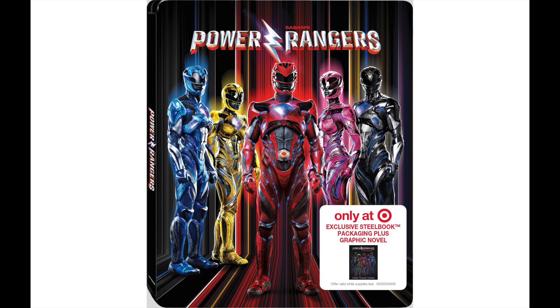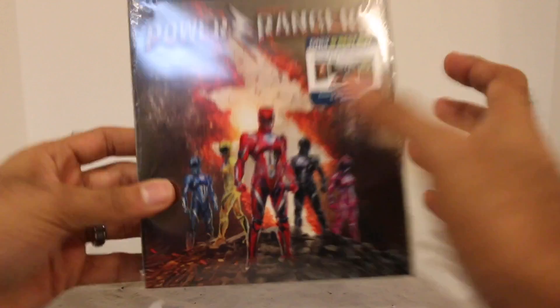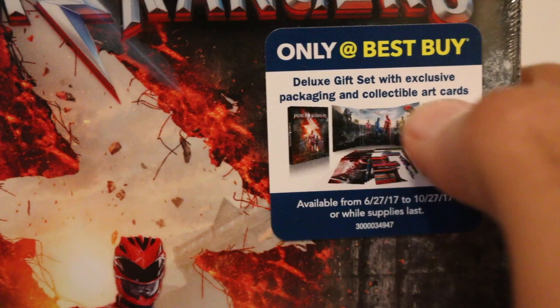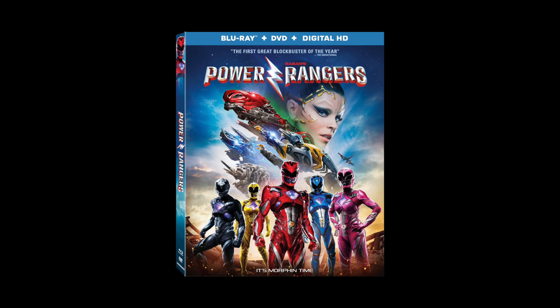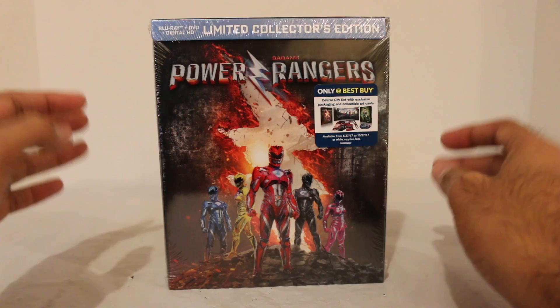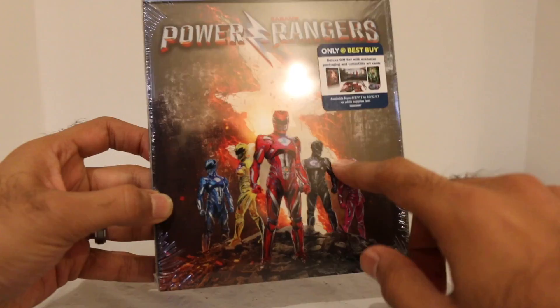There is a Target exclusive, which is the movie plus a special exclusive steelbook. There's this Best Buy exclusive, which is according to the package — deluxe gift set with exclusive packaging and collectible art cards, only available from June 27th to October 27th or while supplies last. So it is limited edition. Or the third exclusive is Walmart exclusive in-store only — there's an extra bonus disc with more bonus features. Personally, I'm going to be getting all of them because I want the cool steelbook, the extra features with Walmart, and this cool collectible packaging.